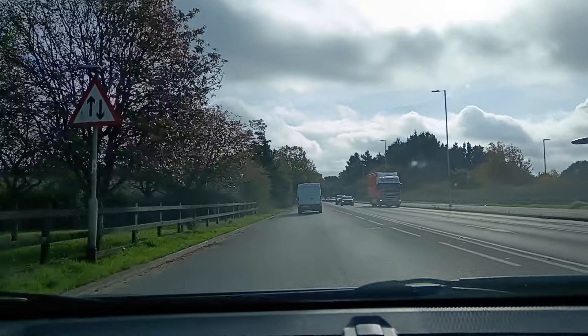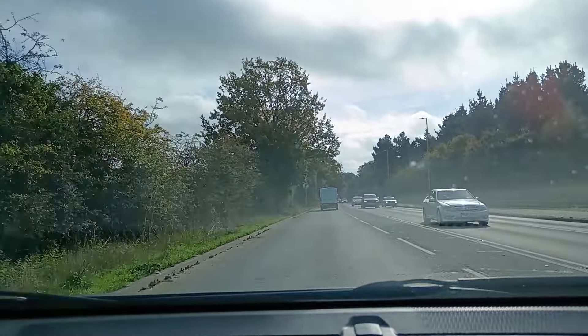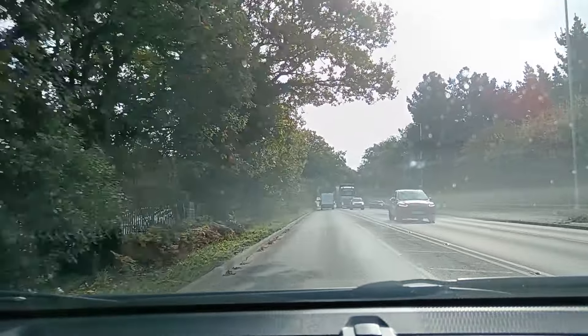Down to this roundabout. Remember, this is the third exit - so yeah, you're following the left lane all the way around in order to get to the third exit. It's a bit of a strange one.